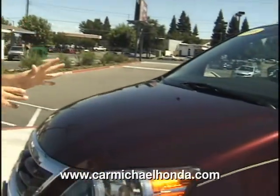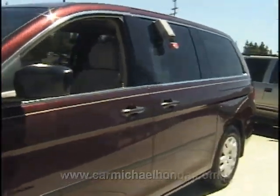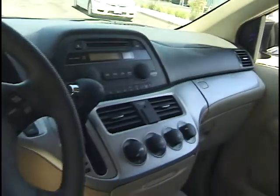Welcome folks, once again here at Carmichael Honda. Thank you for visiting our website. This is our beautiful 2008 Honda Odyssey minivan LX model. Even for a base model, this car still comes equipped with very nice features — your power windows, power door locks, mirrors, cruise control, AM/FM radio with CD player, and air conditioning. This is a 2008 dark cherry Honda Odyssey LX model.